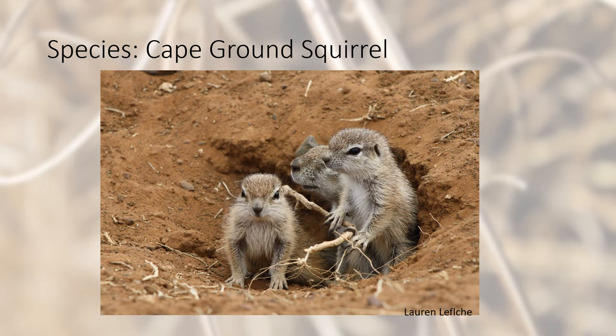For this study, we are going to be using the Cape ground squirrel as our model species. This species is a cooperative breeder, and they are also promiscuous, meaning that over time relatedness within the group may decrease. Males in this species have been shown to provide alloparental care, and these males are natal males that have delayed their dispersal.